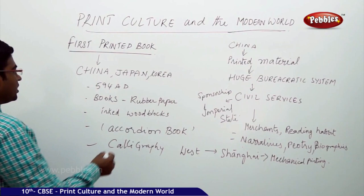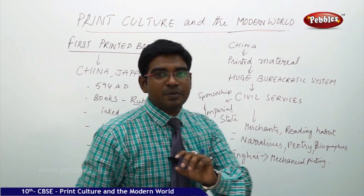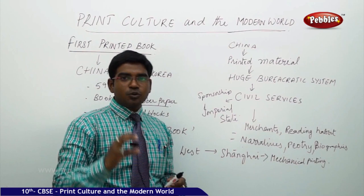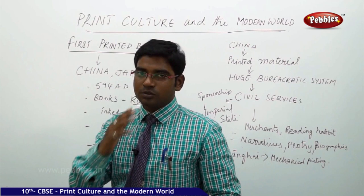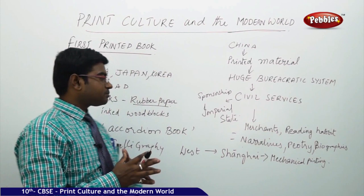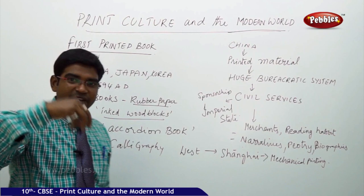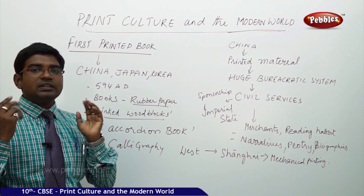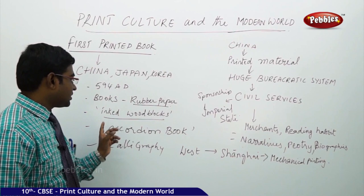They were also printing on rubber paper, which was a thick paper, because China had more rubber crop available. As per their requirements and availability of resources, they were able to produce more volumes of writing. They used wooden blocks which were inked and then made to copy. The pages were very thin, so they used to fold and bind them on the other edge.